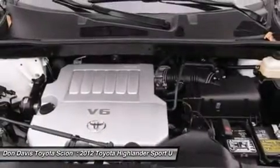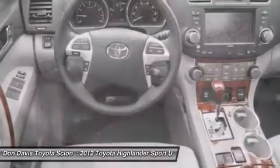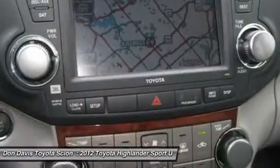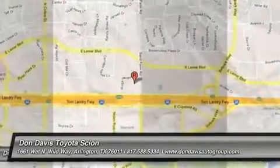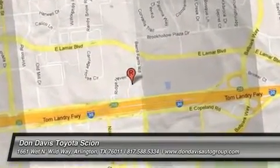Your new ride is just a phone call away. And you will get there.